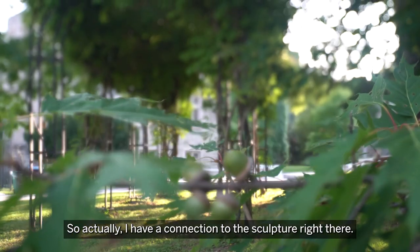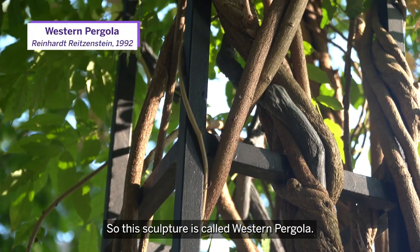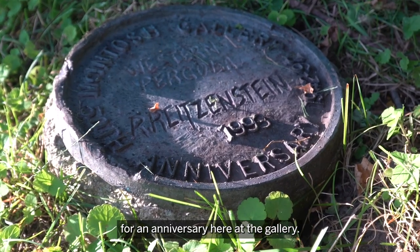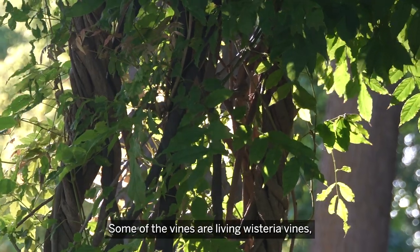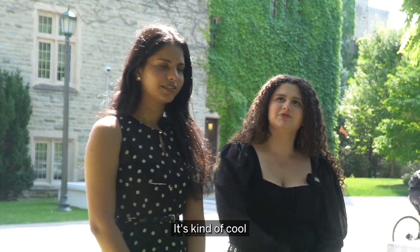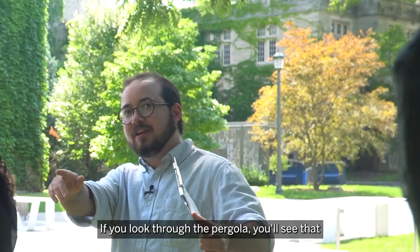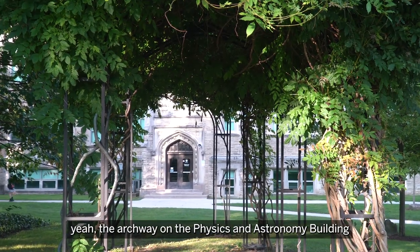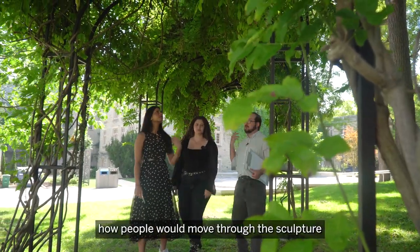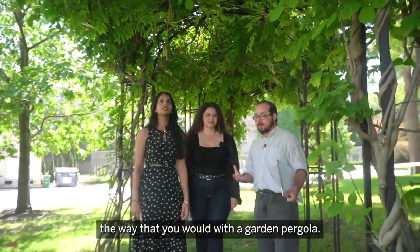I actually have a connection to the sculpture right there — I took a lot of my convocation photos here. This sculpture is called Western Pergola; it was commissioned for an anniversary here at the gallery. Some of the vines are living wisteria vines, and some are sculpted from metal by the artist. If you look through the pergola, you'll see the archway on the physics and astronomy building is referenced in the structure. The artist was thinking about how people would move through the sculpture and almost complete it by interacting with it, the way that you would with a garden pergola.